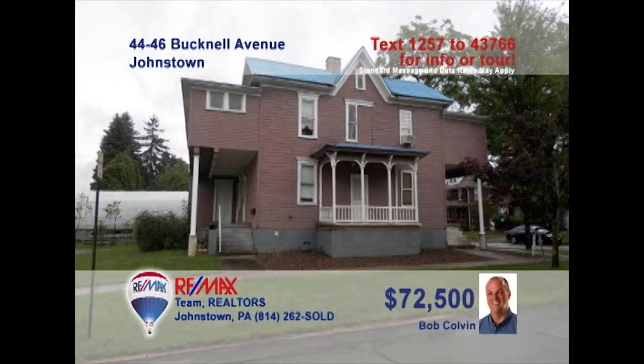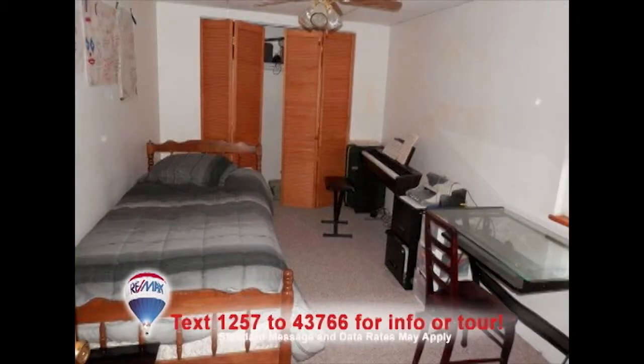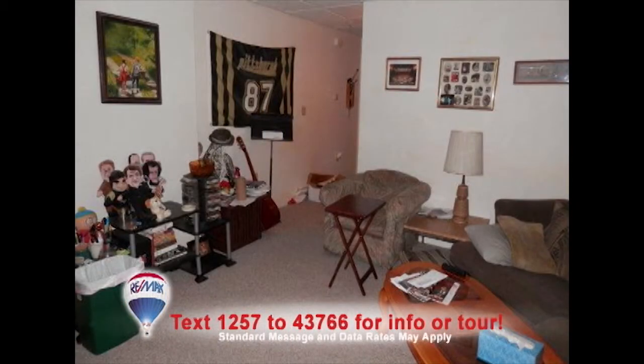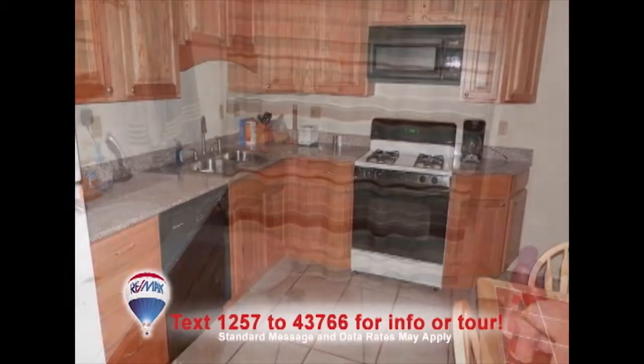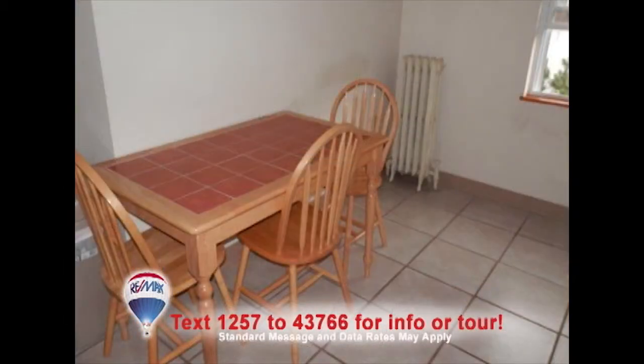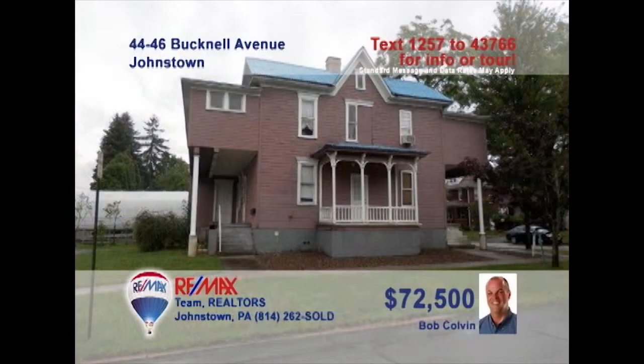Bob Colvin, listing leader for the Bob Colvin team, presents another fantastic investment opportunity. Currently, this Westmont building houses two completely renovated rental units. Each unit offers a living room, full bath, and a kitchen with stove and dishwasher. With a little elbow grease and a toolbox, there's also the potential for one or two more units. There's even paved parking for roughly ten vehicles. Contact a Bob Colvin team buyer agent to learn more.